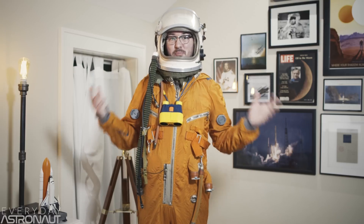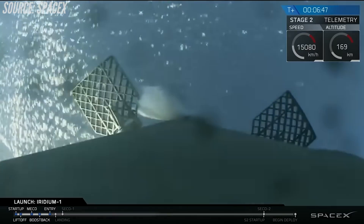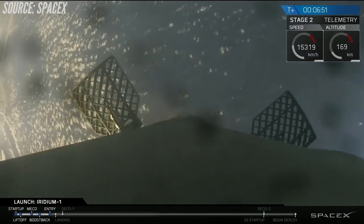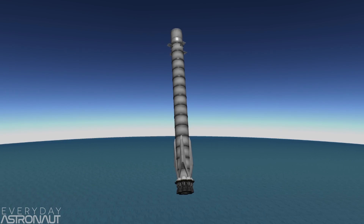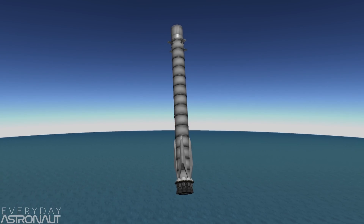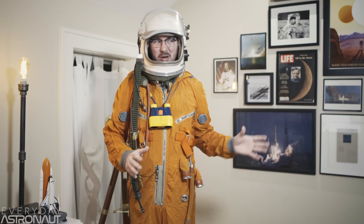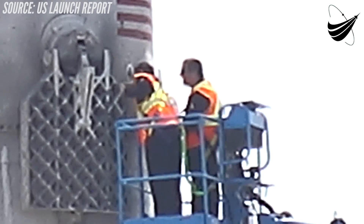When the rocket's above the atmosphere, it doesn't have any air to push against, so it uses little nitrogen thrusters to help maneuver itself. But once the rocket is back into the atmosphere, it has what are called grid fins, and these will actually help steer itself through the air. These grid fins — part-time world's largest waffle makers — act a lot like the fins of a dart.